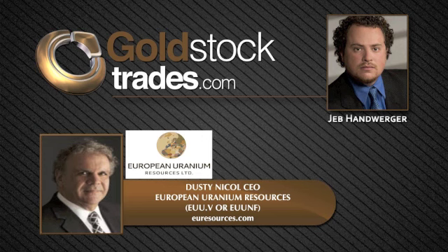Thanks, Dusty, for being back here with us today. Oh, thanks for inviting me back, Jeb.